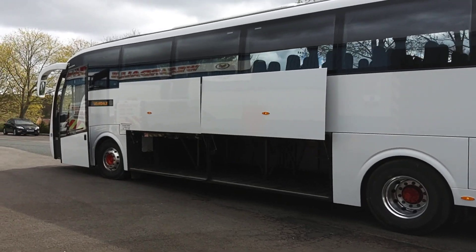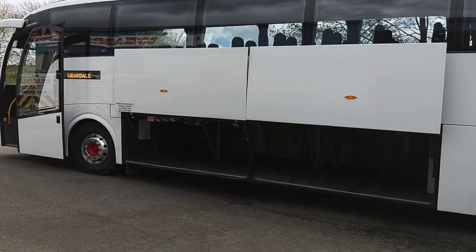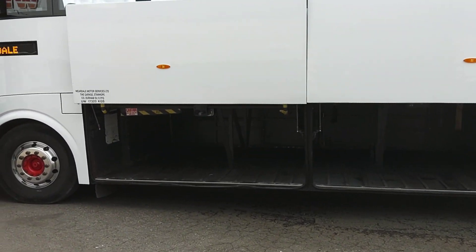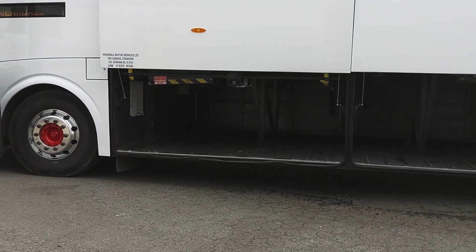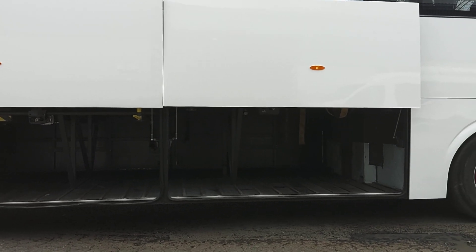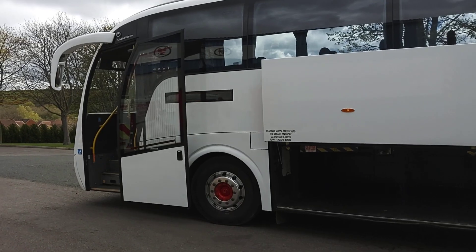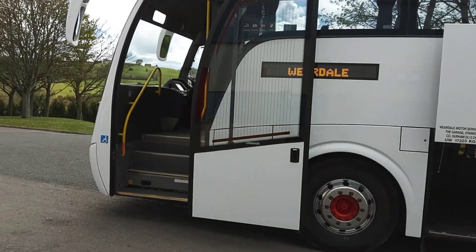Power operated luggage lockers, and the winner with these Levantes having been rear floor-mounted toilets and this one being 14.2 metres — masses of luggage space. So you can take 80 kids on a residential and not really have an issue with luggage.